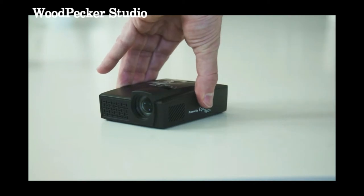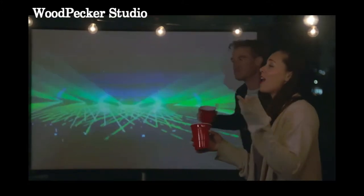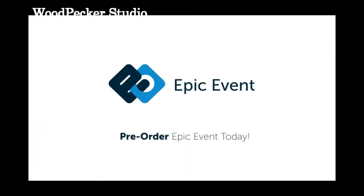Enhance your audio with external headphones or your own speakers for the perfect home theater experience. The Epic Event includes a rechargeable battery with a three-hour life, long enough to watch full-length movies and be cordless on the go. Bring people together and share the most advanced quality and highest standards of projection with Epic Event. Pre-order today.